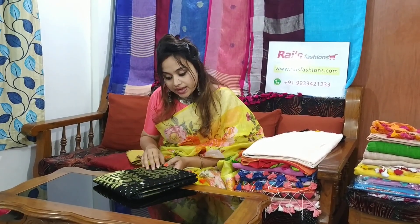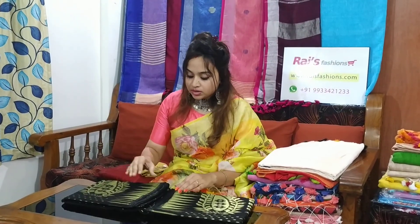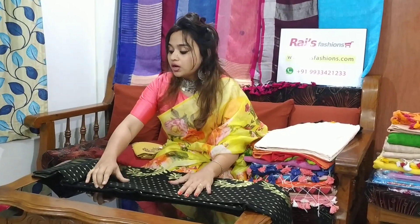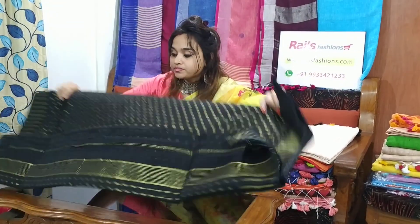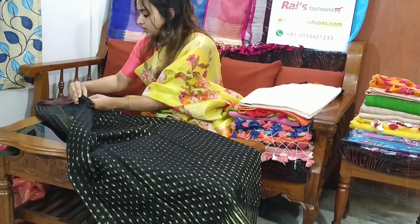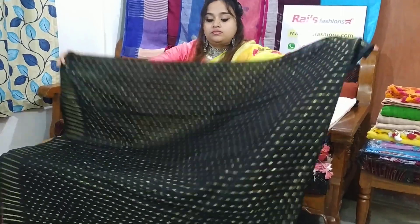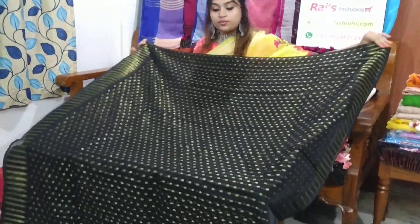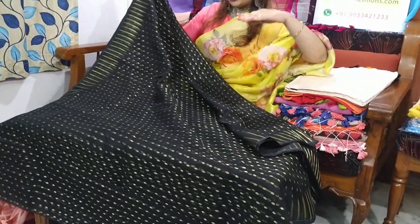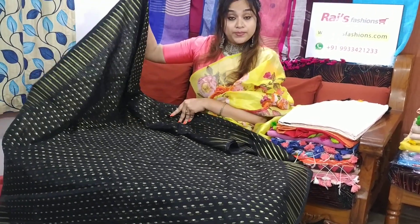This saree code is M12B6 — soft, comfortable, dhakai jamdani. Let me open. Full body hair work, booty. This one is the body part — golden booty. Very beautiful one — black set.